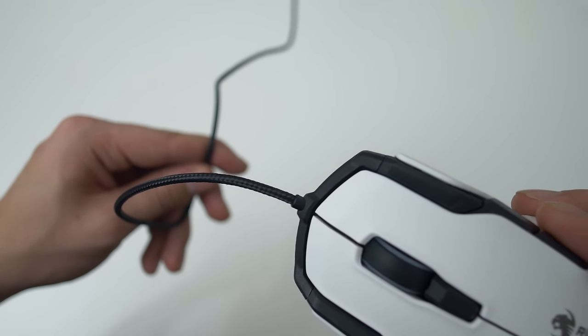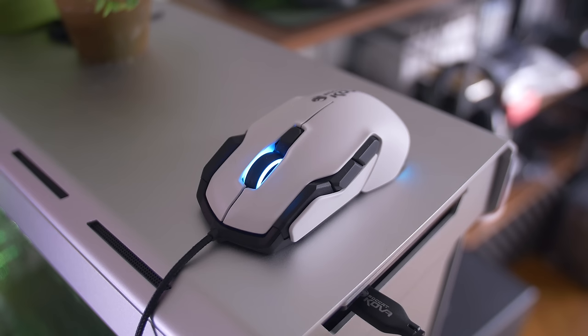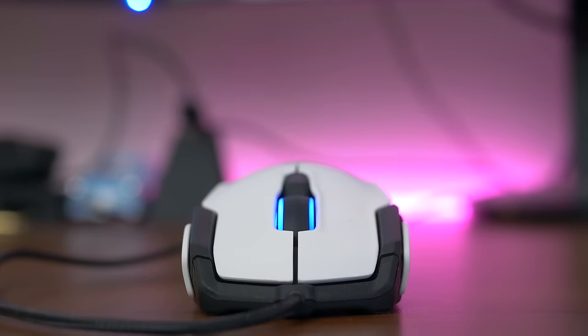The braided cable is of nice quality with visible branding on the USB cable for easier differentiation when it's plugged into your computer. Overall, I enjoyed my time with the Kova in FPS. The sensor performed great, and once you learn the resistance on the primary buttons, it feels natural.